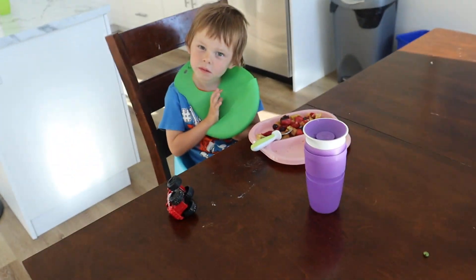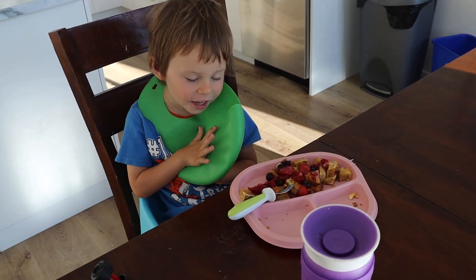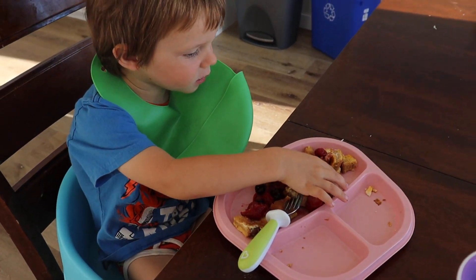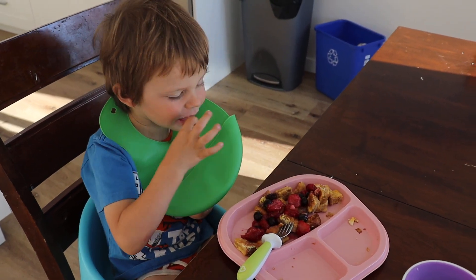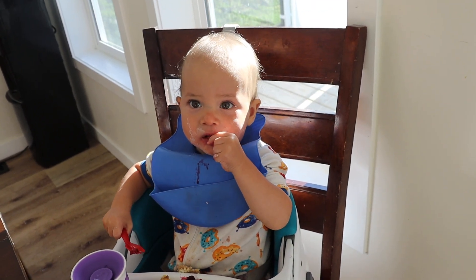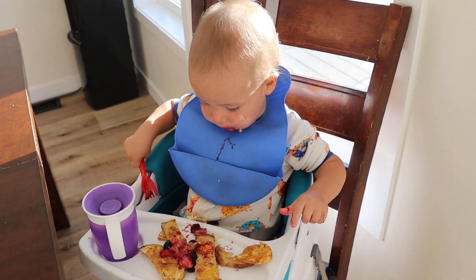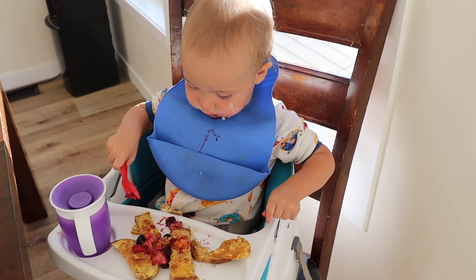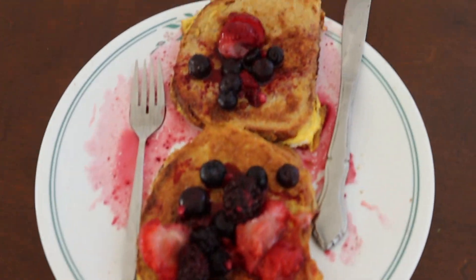Are we eating your bread and berries, Noah? Yeah. Is it good? Yeah. You like the berries? Eli, are you eating your bread and berries — your French toast? Is that good, Eli? He's got hers too. Yum!